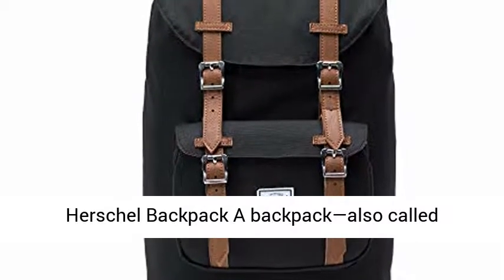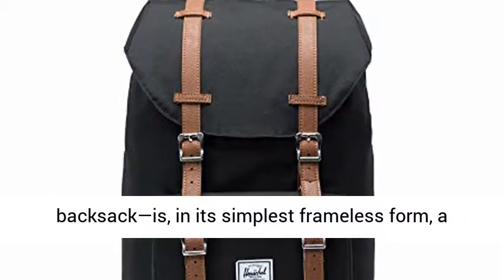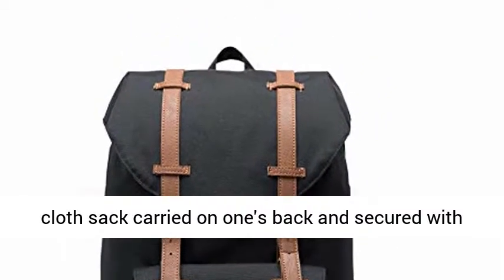A backpack, also called a knapsack, rucksack, or backsack, is, in its simplest frameless form, a cloth sack carried on one's back and secured with two straps that go over the shoulders. But it can have an external frame or internal frame.